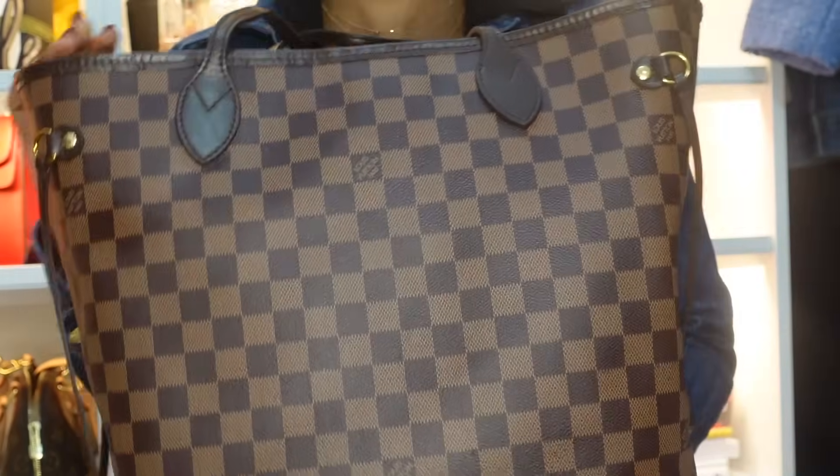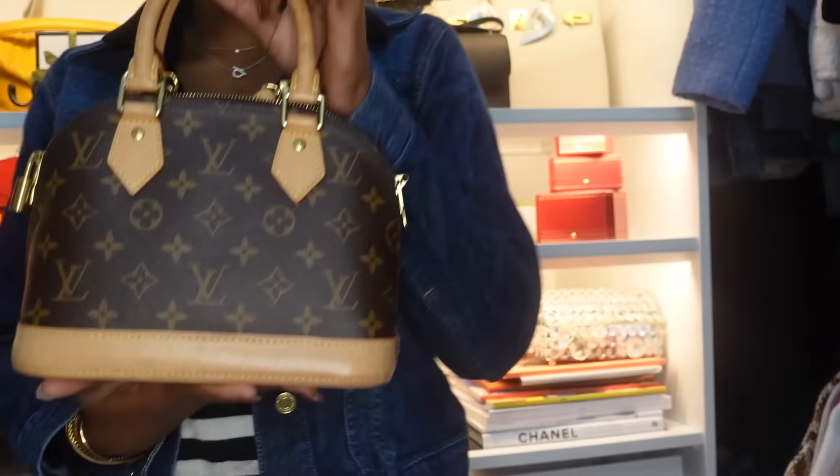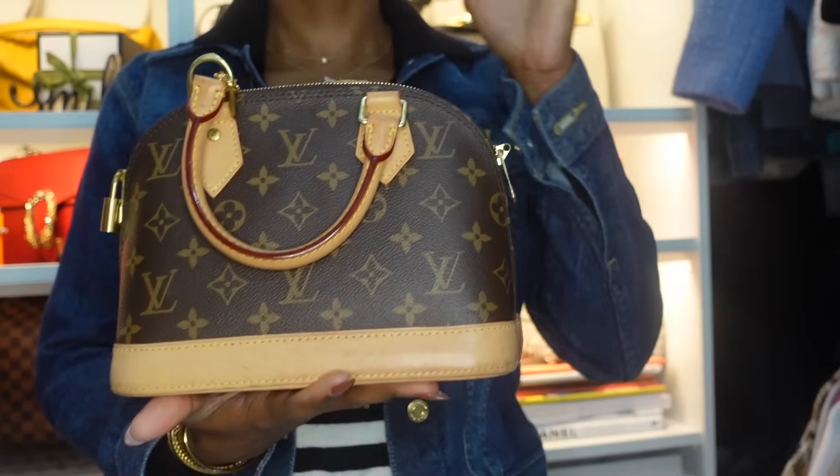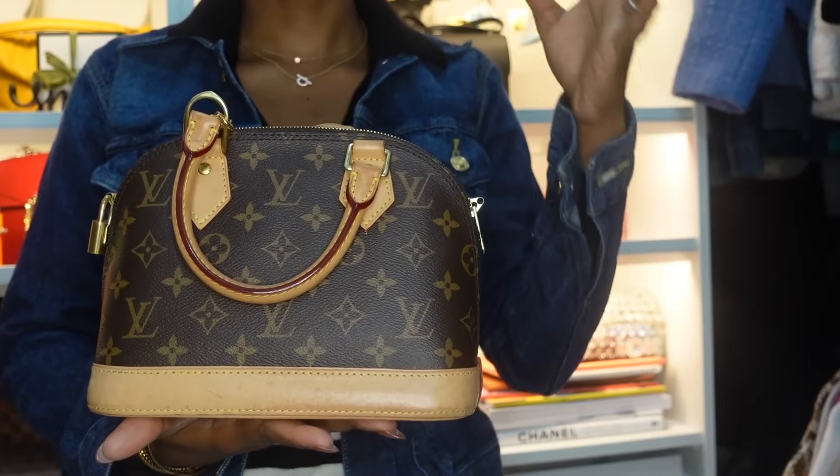My first bag is this Louis Vuitton Neverfull in size MM — this was my first luxury handbag purchase. The next bag I got after that I have sold.